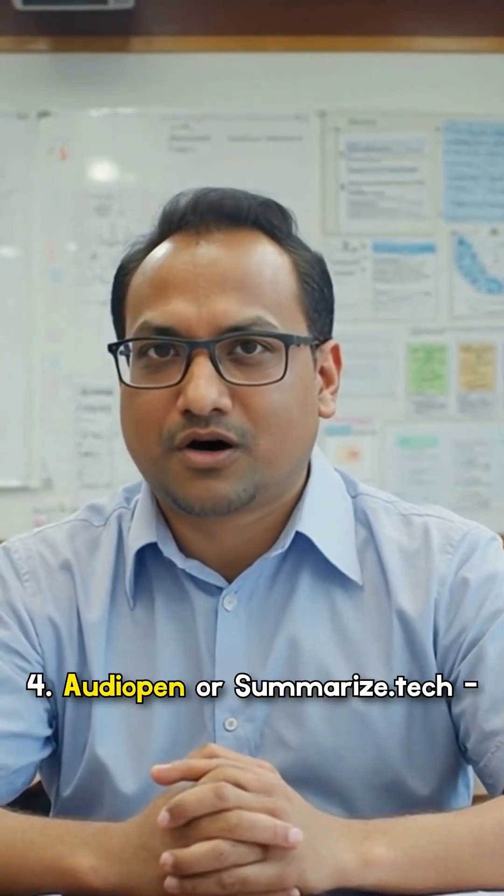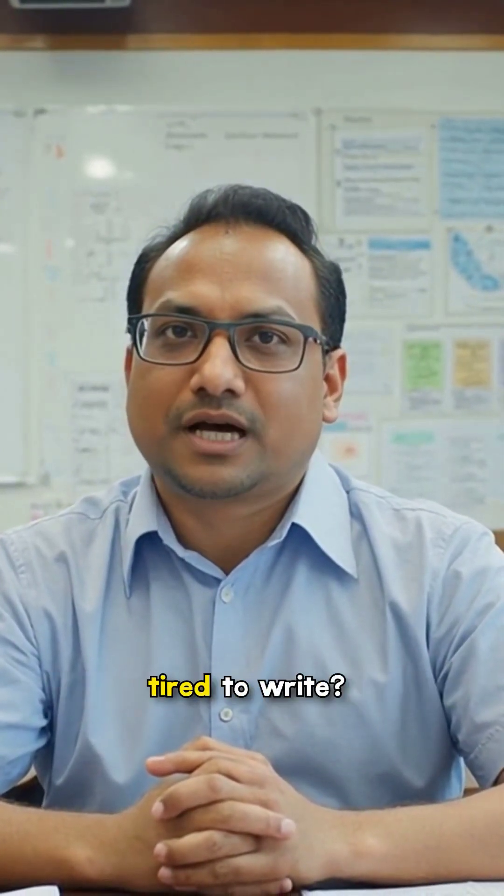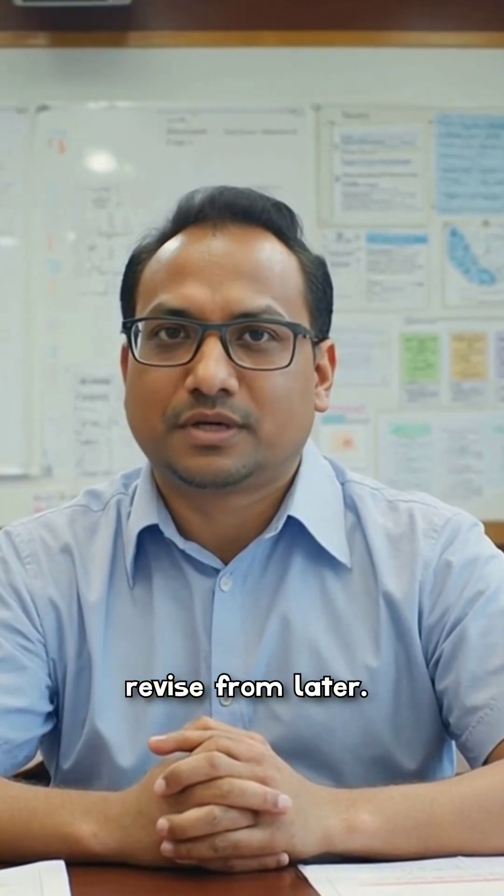4. Audio Pen or Summarize tech — take notes the easy way. Too tired to write? Just talk or upload a video lecture. These tools turn speech into smart, clean notes you can revise from later.